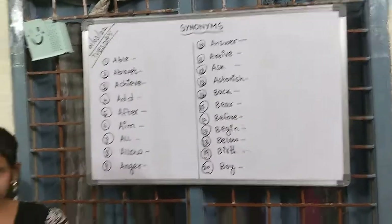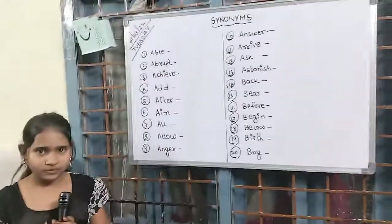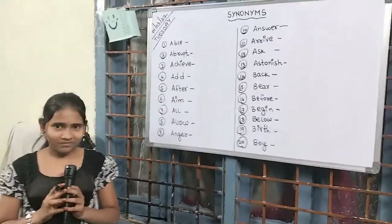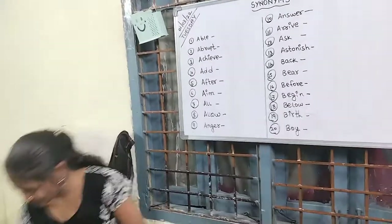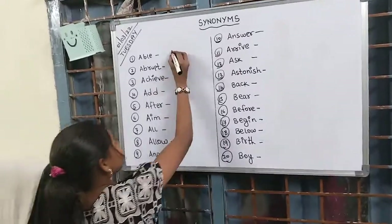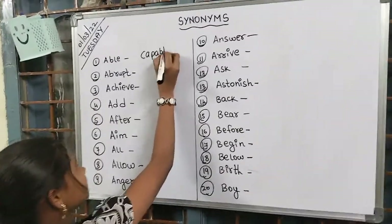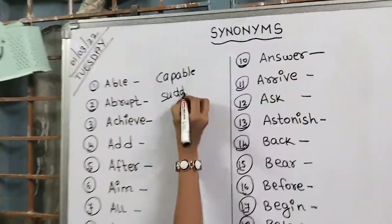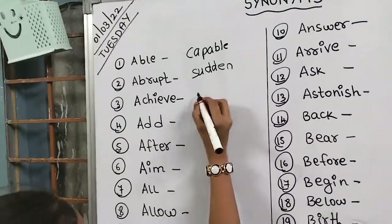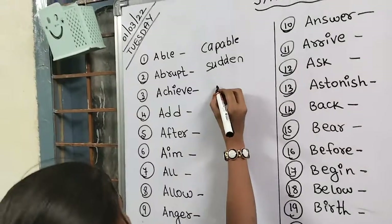Synonyms are one part of English grammar and we need to be perfect in it. So Chahad, I've given 20 synonyms on the board — you'll be able to write them? Please start. Able and capable — both mean the same. Abrupt, sudden. Yes, you write, you keep writing, I'm reading it out.